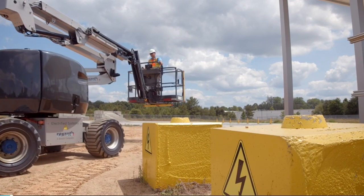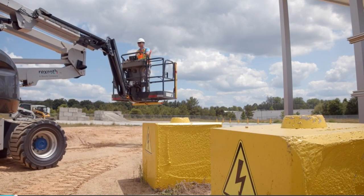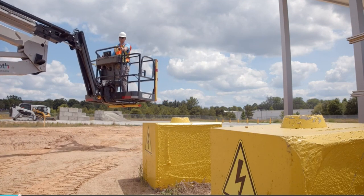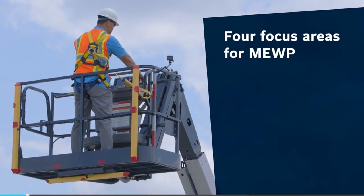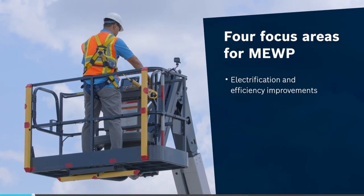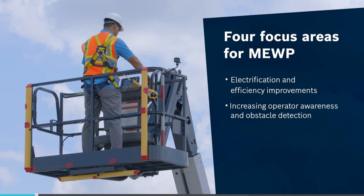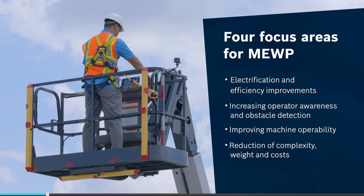Additionally, those machines traditionally leave the operator on their own to maneuver the machine around very challenging areas and usually avoid those objects. Here at Watchtower X-Rod, we focus on four focus areas for this application. We focus on electrification and improvement of efficiency of the system, increasing operator awareness and obstacle detection, improving the operability of the machine, and ultimately the reduction of complexity, weight, and costs.